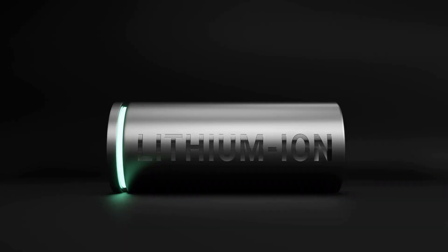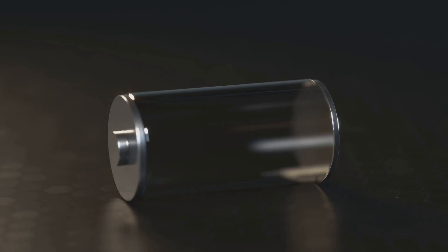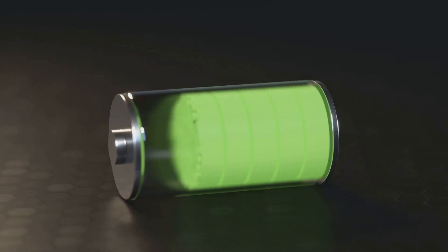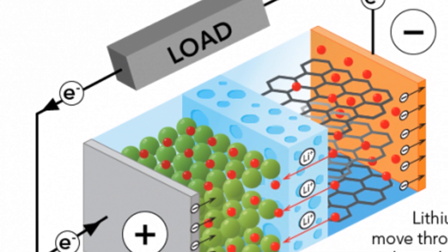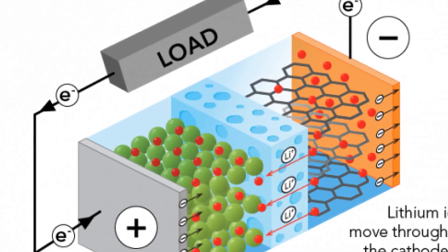When you charge the battery, lithium ions move from one electrode — the cathode — to the other, the anode. This movement is driven by an external electrical source, which forces the ions to migrate through the electrolyte. The ions are stored in the anode, creating a potential difference between the two electrodes. When you use the battery, the ions flow back, releasing energy to power your devices.